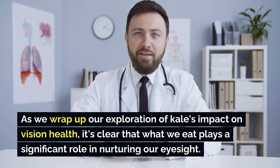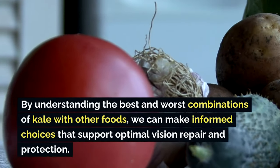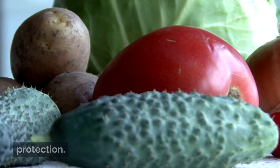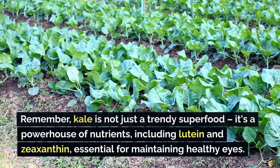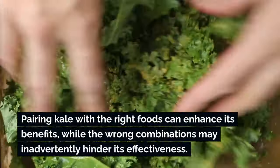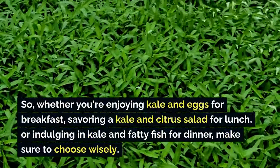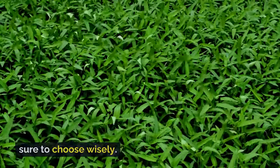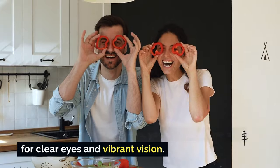As we wrap up our exploration of kale's impact on vision health, it's clear that what we eat plays a significant role in nurturing our eyesight. By understanding the best and worst combinations of kale with other foods, we can make informed choices that support optimal vision repair and protection. Kale is a powerhouse of nutrients, including lutein and zeaxanthin, essential for maintaining healthy eyes. Whether you're enjoying kale and eggs for breakfast, a kale and citrus salad for lunch, or kale and fatty fish for dinner, prioritize nutrient-rich combinations and avoid detrimental pairings to pave the way for clear eyes and vibrant vision.